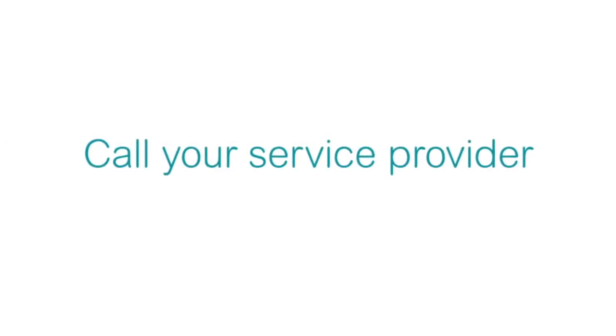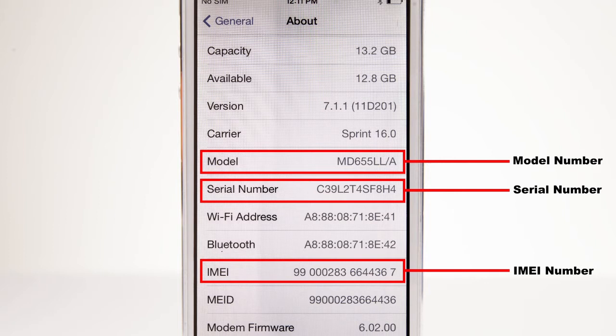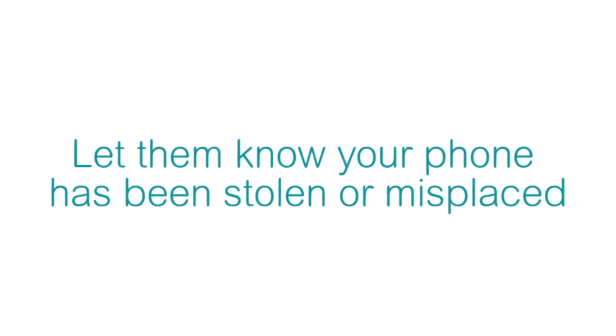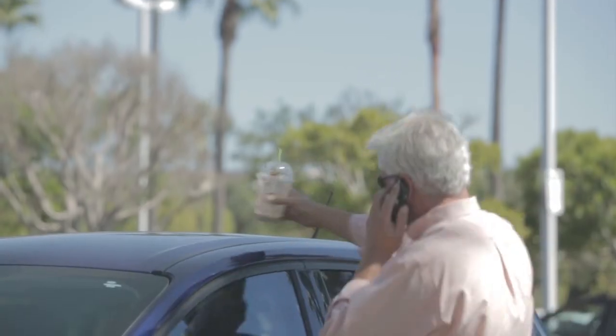Next, call your service provider to do two things. First, you want to get your IMEI or MEID number. This is the device's unique identifier and is important information to provide to the police. You should also note down the make, model, and any other identifying information about your phone. Second, let them know your phone has been stolen or misplaced and have your account temporarily suspended. The sooner you report this to your carrier, the better, because you may be liable for any charges that accumulate from the time your phone is misplaced until you call them.